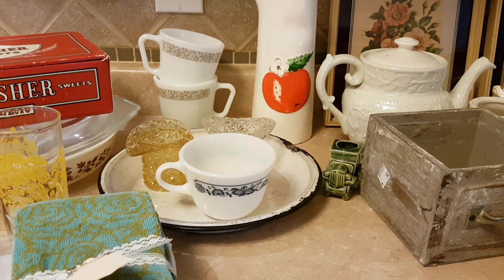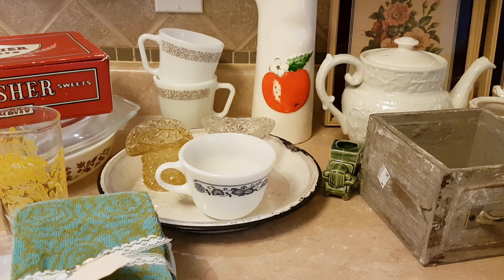Good morning friends. It is Friday the 20th of July. I'm going to be doing a couple of videos because I had a rather large thrift haul. So let's go over what I got this week.